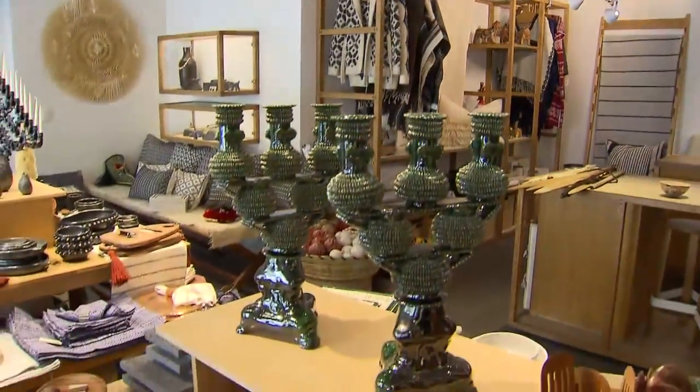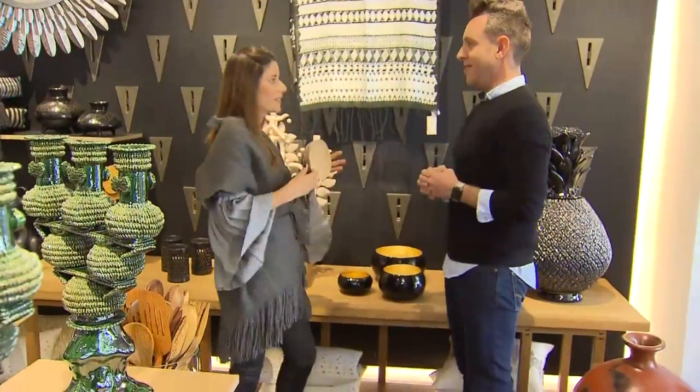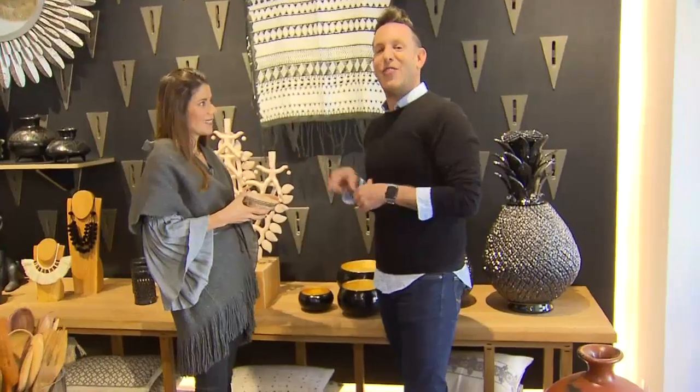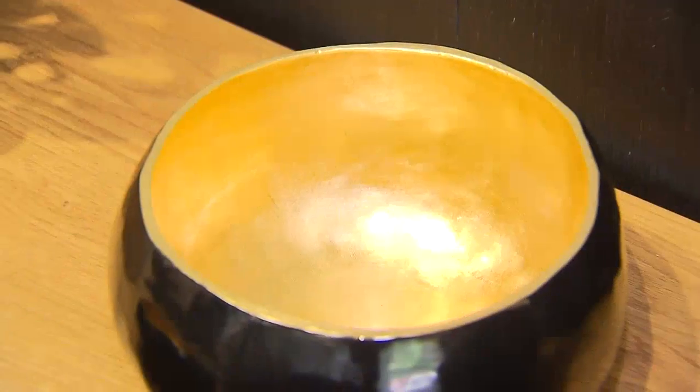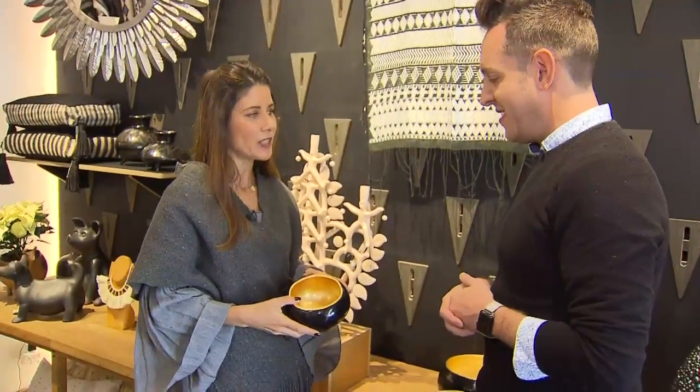Now what is your best seller in the store? Our best sellers are the gourds, the lacquered gourds. Gourds are used for many things in Mexico — they're used to drink mezcal. I know that one. These are gourds, and they're all hand lacquered, and they have a gold leaf finish inside.